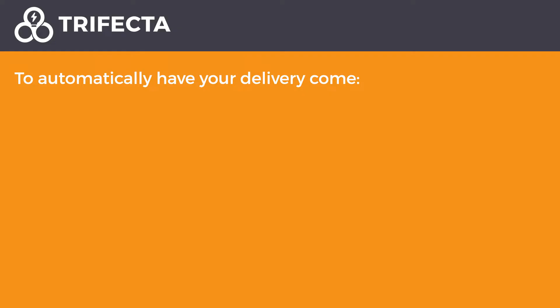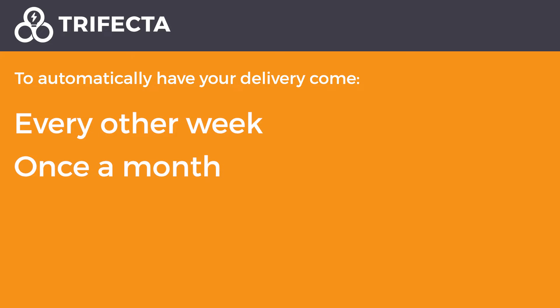To automatically have your delivery come every other week, once a month, or every three weeks, please contact customer service.